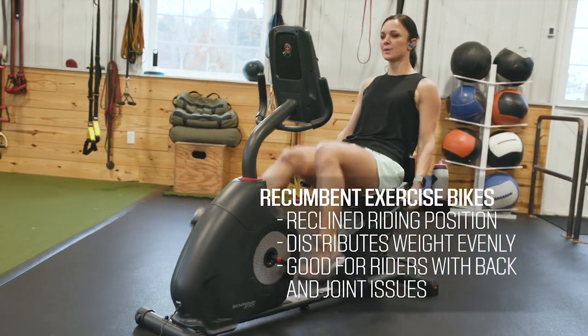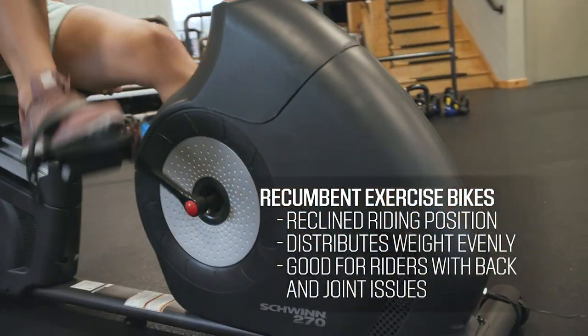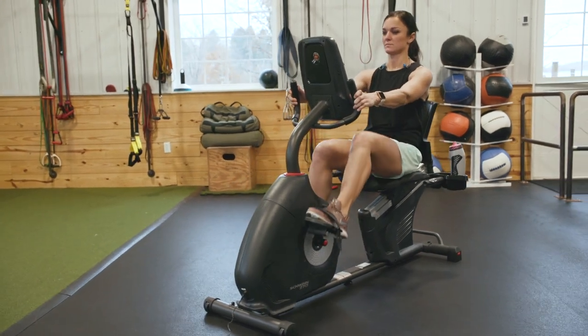Recumbent bikes seat you lengthwise in a wider, more comfortable seat with added back support and the pedals out in front. Because of how you sit, recumbents evenly distribute your body weight, which can be helpful for people with back and joint problems or other pre-existing injuries.